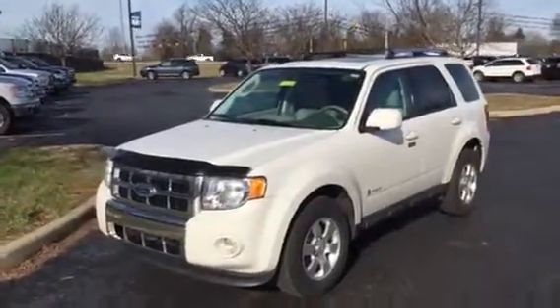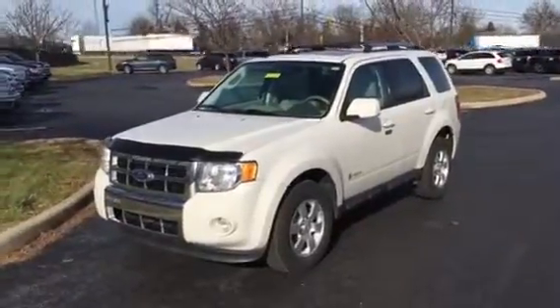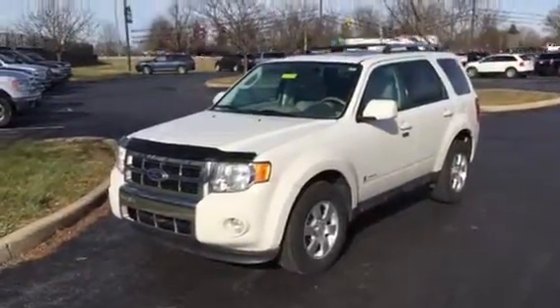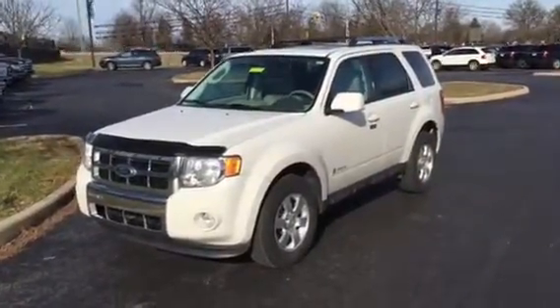Hi everyone, good afternoon. This is Phil Pettit from Jack Kane Ford and I am so excited to show you this vehicle. It is a 2012 Ford Escape Hybrid. This is one of the nicest vehicles that you're ever going to want to see.